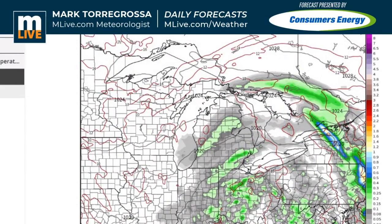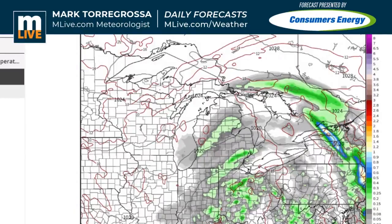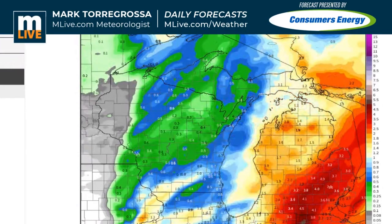One thing to know is that the European model, if it has a pitfall, is that sometimes it can get into a 'it's going to rain forever' mode, and it often does not do that. So we'll just have to keep an eye on it. But we do know that today brings increasing rain, tomorrow is going to be wet, Thursday is going to be showery, and Friday may be drying off.